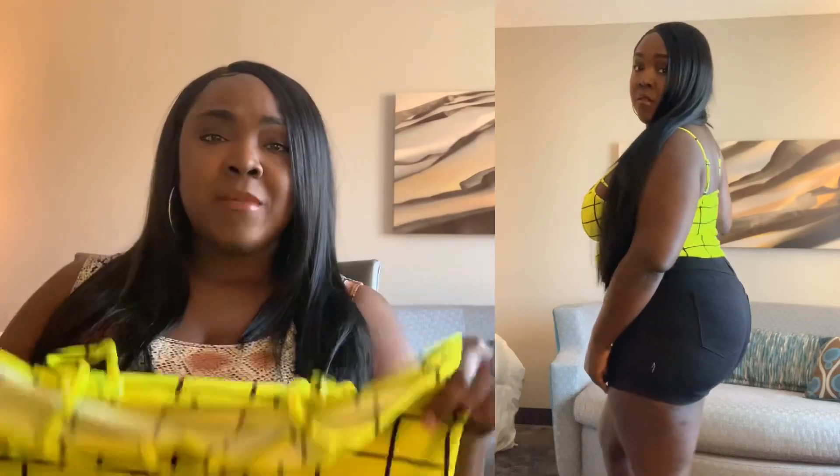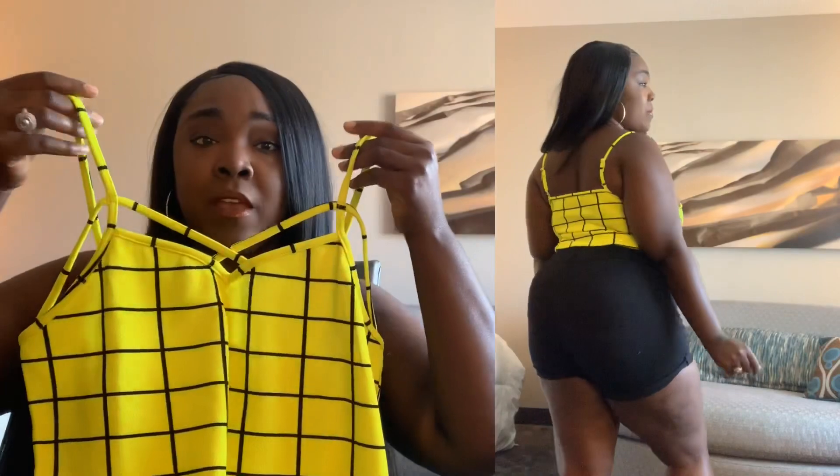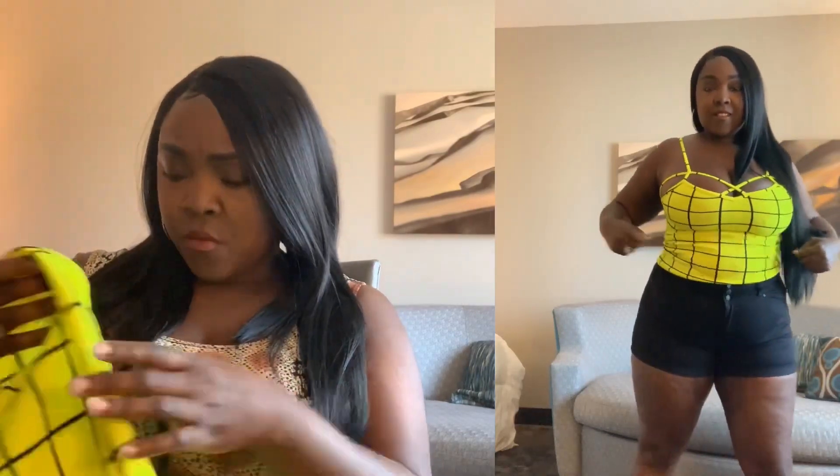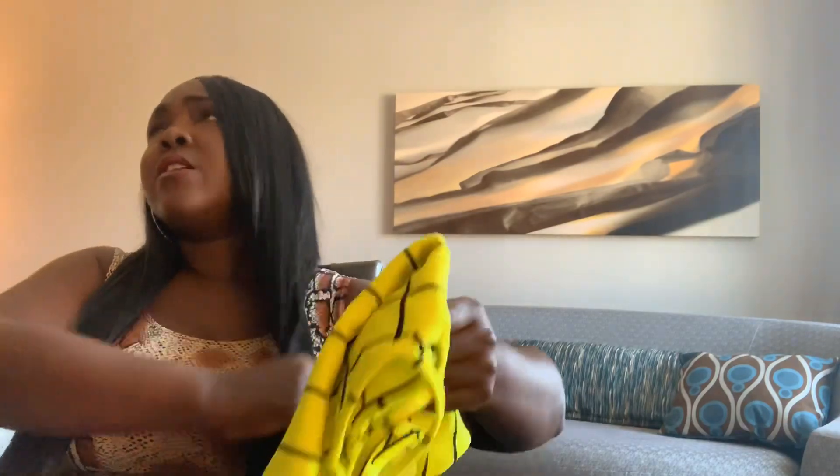Next up is this crop top, which I thought was absolutely adorable. It has spaghetti straps and a little crossed-over detail on the front. You can wear it with or without a bra depending on how your chest sits. It looks wide but it's not as wide as I thought, especially once your chest is in it. I love a little boxy detail, and the color is what made me want to purchase it. This is a size 1XL. The straps are adjustable. I paired it with some black shorts I got from Rainbow on clearance for about three bucks — cute combination, and it was a go.